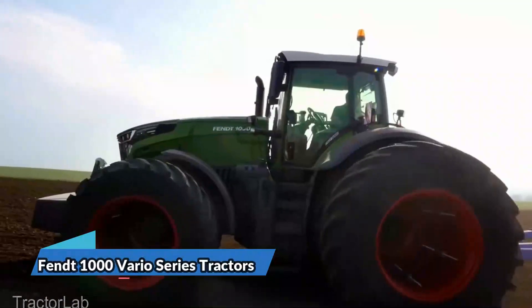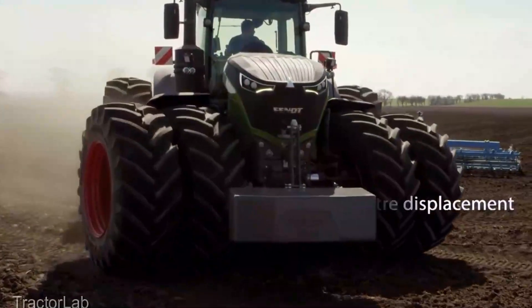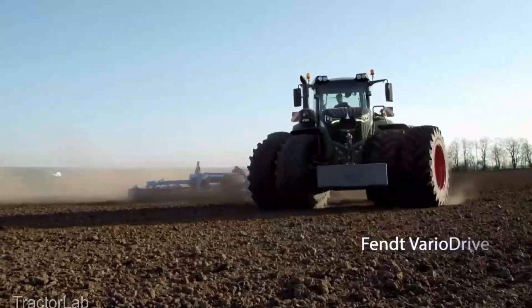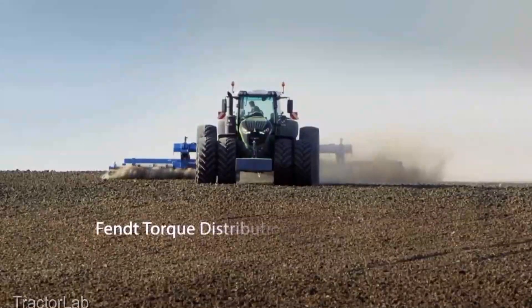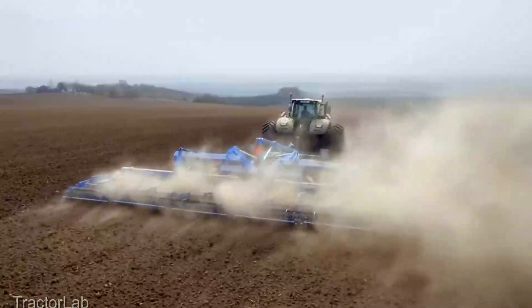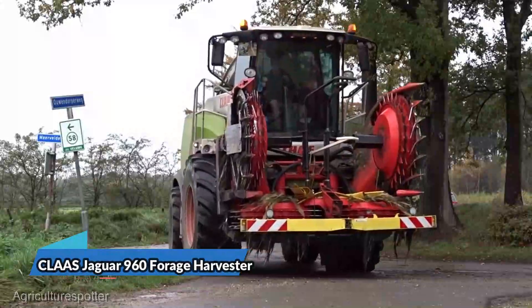Now let's talk about the Fendt 1000 Vario Series tractors. These high-powered machines are the backbone of many modern farms. With advanced technology and raw horsepower, they're capable of handling a wide range of tasks. Starting at an average of $250,000, these tractors are an investment that pays off in productivity and efficiency.